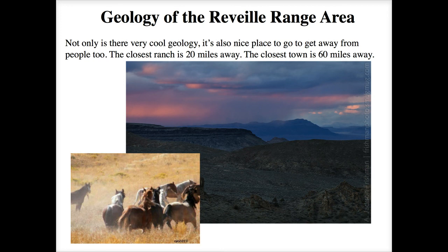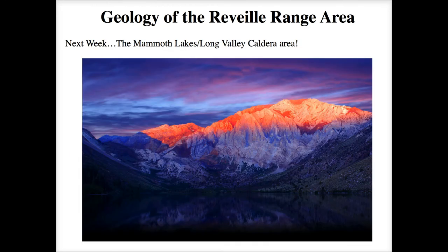The Reveille Range is a great place to get away from people — the closest ranch is about 20 miles away and the closest town, Tonopah or Rachel, is about 60 miles away. Looking north you can see Episode One lavas and the Pancake Range, which gets its name from its flat-lying ash flow strata. Wild mustangs also live in the Reveille Range, taking advantage of good pasture and springs. They're pretty skittish but we do see them sometimes.